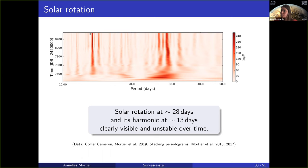As you can see from the color changes in the stacked BGLS periodogram, the solar rotation signal gets stronger and then weaker over time. When it gets weaker, the harmonic actually gets stronger. So this is not a stable signal.